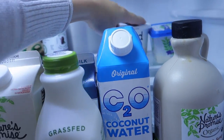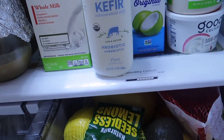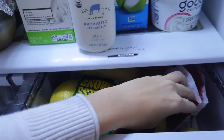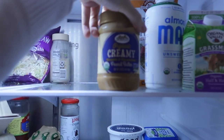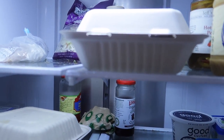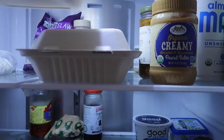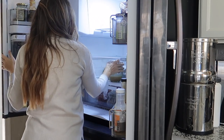I like to clean out the fridge and dispose of anything that's gone bad, then organize what's already there to see what needs to be eaten and what needs to be thrown out. I'll spray it down with a little natural cleaner, and once that's done I feel ready to think about restocking. Then I'll make my grocery list and go from there.